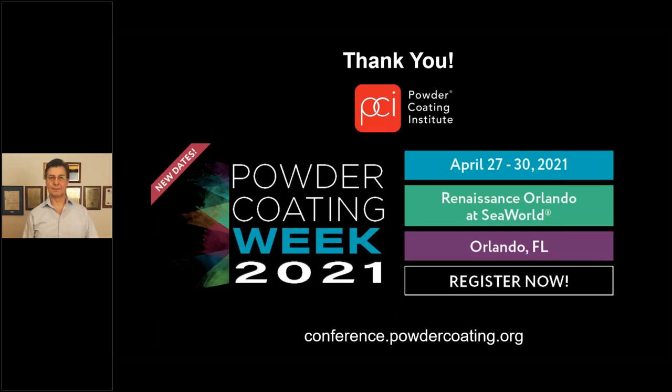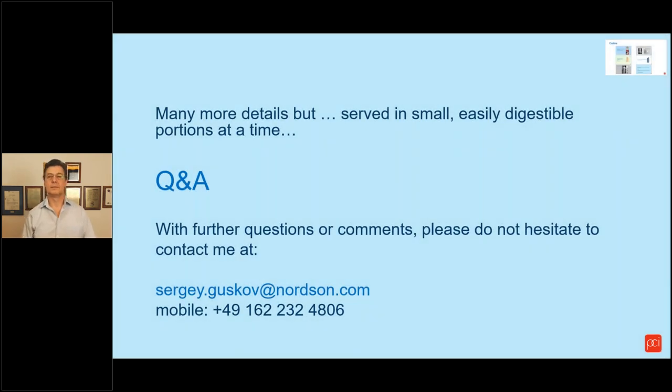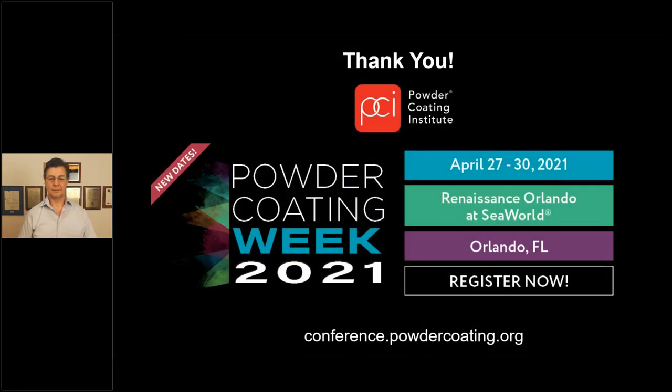That appears to be the last of our questions. A reminder to flip back to the contact information slide so attendees can write down the email to send questions after the webinar. This webinar will be posted in about two days on the PCI website store — it's free to download. Thank you, Sergei, and thank all for attending. Watch for the survey link and please take a few minutes to give feedback. Be sure to check out the complete technical conference — Powder Coating Week in Orlando from April 27th to the 30th, with registration open at conference.powdercoating.org. Have a great rest of your day — thank you.